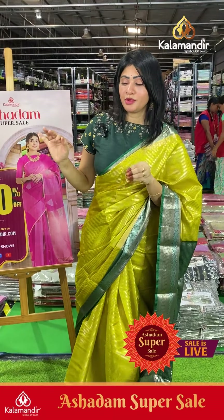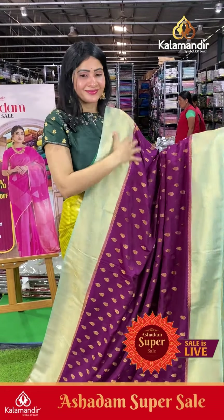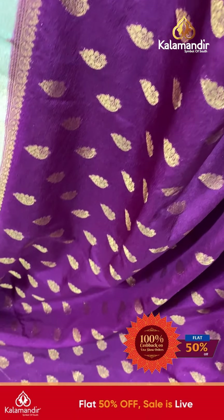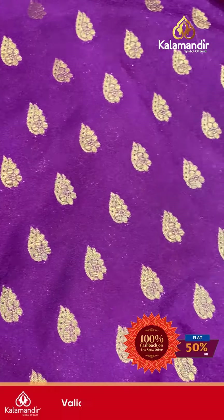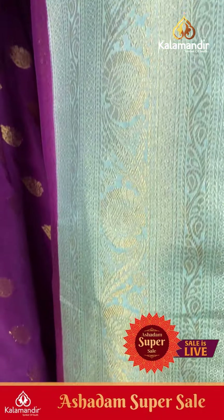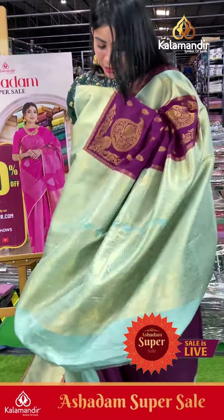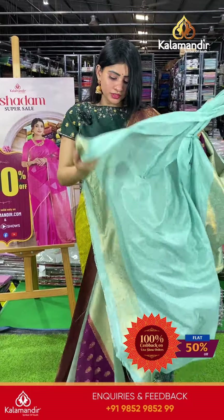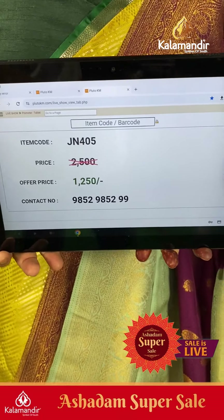This is a fabric saree — very light weight, easy to make different styles of drapes. It's a purple color saree with light mint green color combination in a second saree ghi pattern. Gold zari booties all over the body. Coming to border: contrast border with paste jowl and floral details. Coming to pallu, it's a contrast zari woven pallu, and the blouse is plain with border. Item code JN405, offer price ₹1260 only.